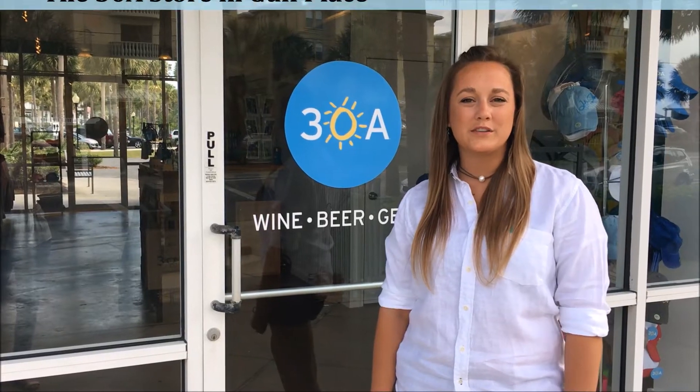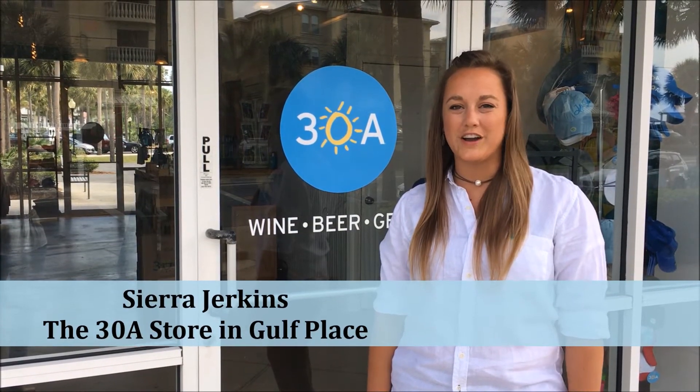We are here at our new, expanded, and improved 30A store in Gulf Place, and I'm here to invite you guys to take a step inside.